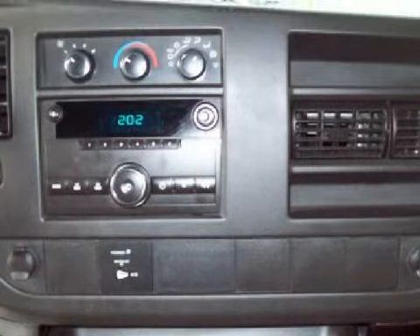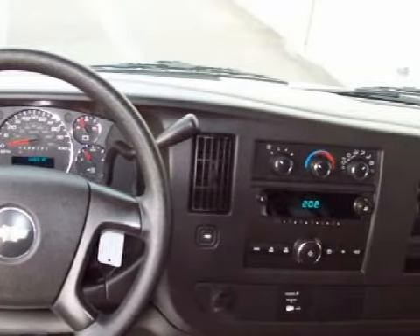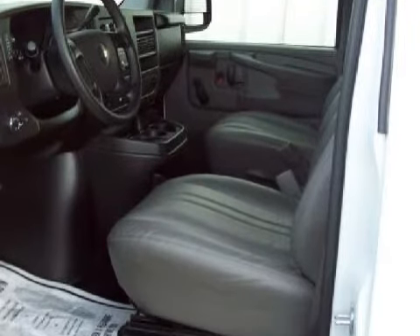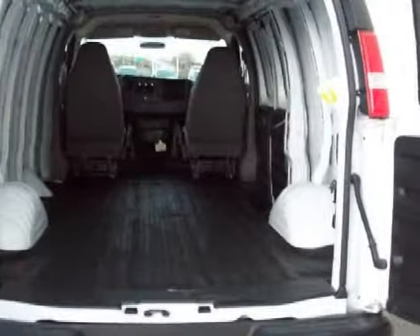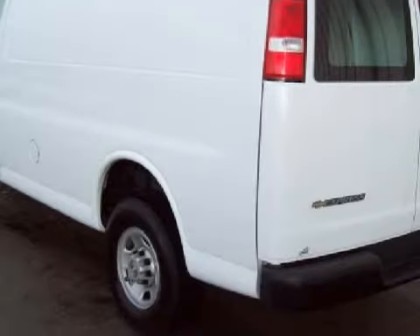Its electronic and entertainment features include two speakers. For your comfort this van has cargo area light and air conditioning. This vehicle keeps your safety in mind with driver and passenger front airbags.